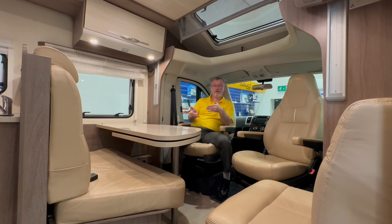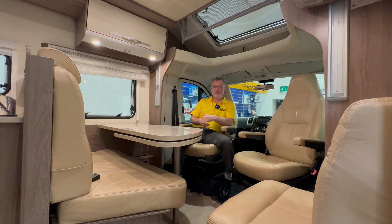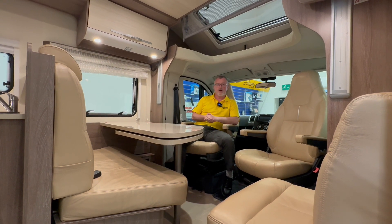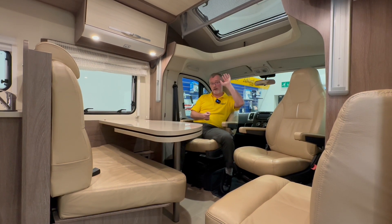In the cab we have all the equipment you would expect from Fiat such as cruise control, traction plus, electric heated mirrors, a CD Bluetooth media centre with nav plus a reversing camera. We also have cab air conditioning, front electric windows, driver and passenger airbags and a good-sized skylight above the cab.